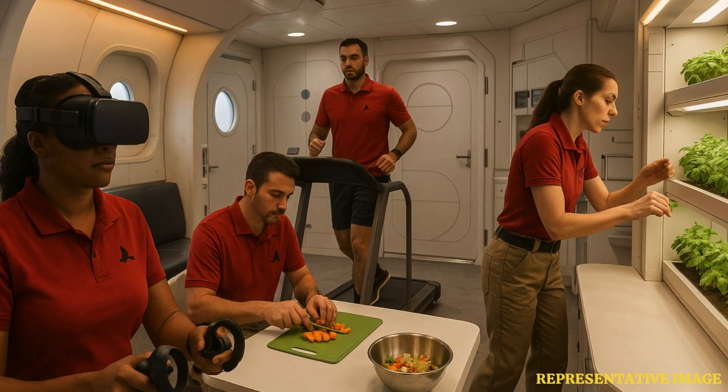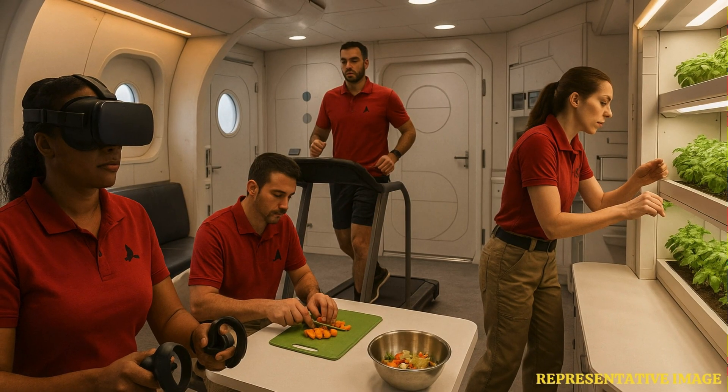The volunteers will spend their time remotely operating robotic elements, which will be important for real crews during their Mars expedition to extend their exploration capabilities.